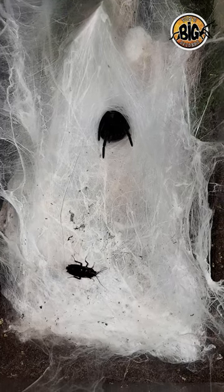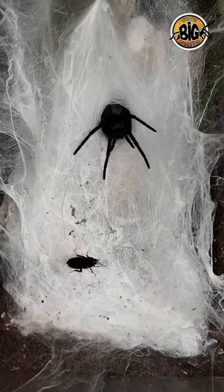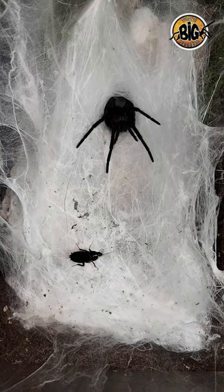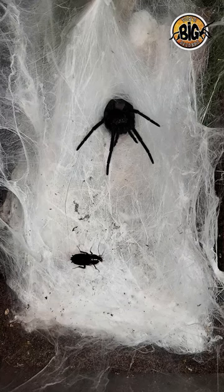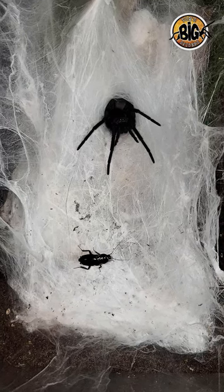You can see there she's sensed that the roach is there, and she's getting ready, coming out of her gorgeous silk palace. In a moment I'm going to quiet down so you can hear her as she runs across the webbing. It's really impressive.